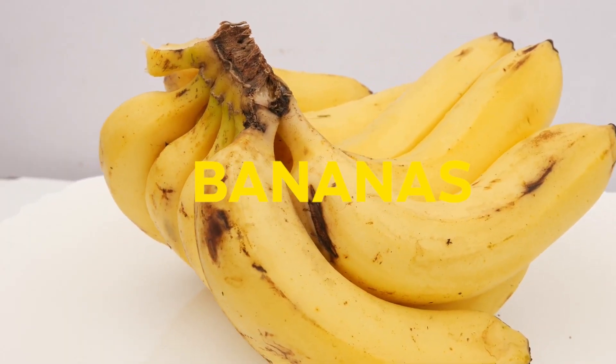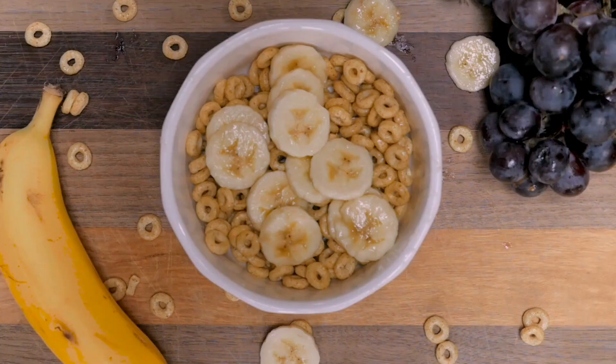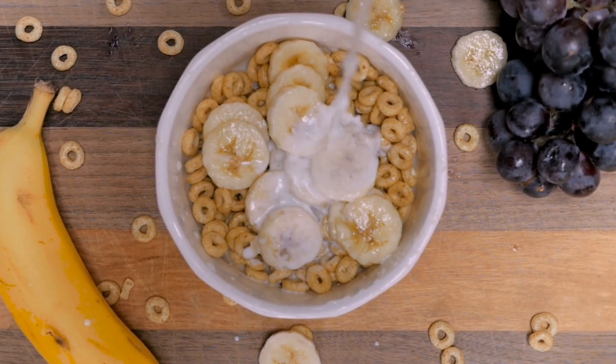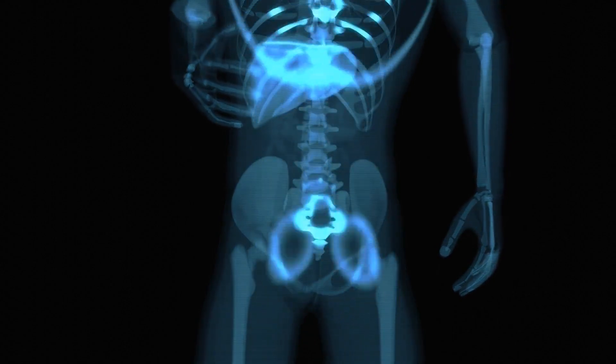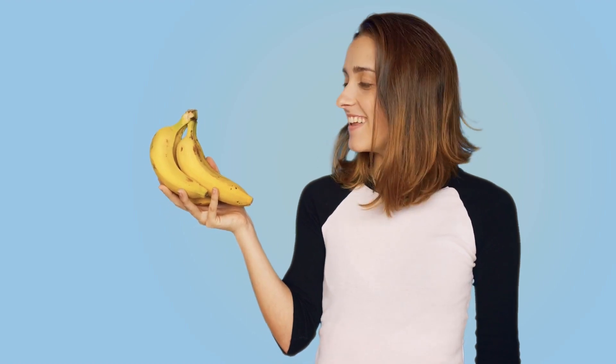Bananas: nothing like a banana at breakfast to keep those mid-morning cravings at bay. The yellow fruit, especially when it still has a touch of green, is one of the best sources of resistant starch — a healthy carbohydrate that resists digestion and has been shown to improve post-meal blood sugar levels and increase feelings of fullness.